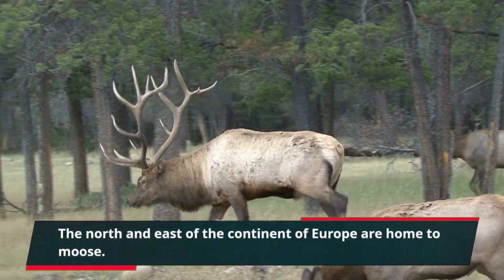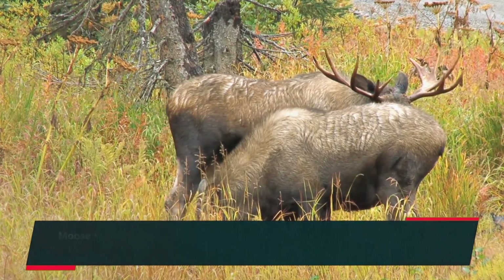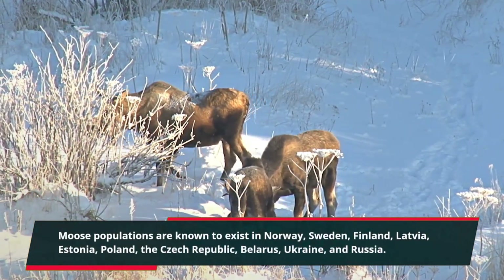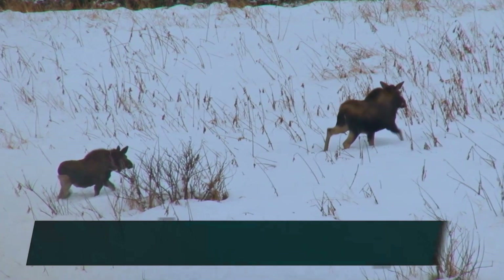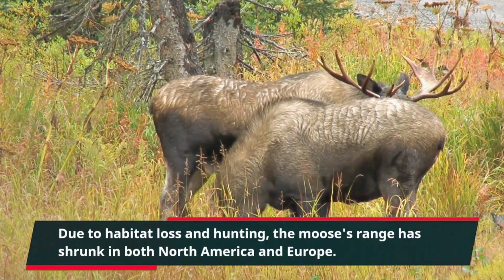The north and east of the continent of Europe are home to moose. Moose populations are known to exist in Norway, Sweden, Finland, Latvia, Estonia, Poland, the Czech Republic, Belarus, Ukraine, and Russia. Due to habitat loss and hunting, the moose's range has shrunk in both North America and Europe.